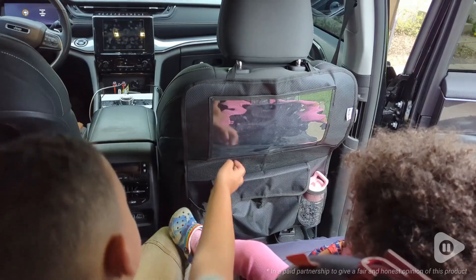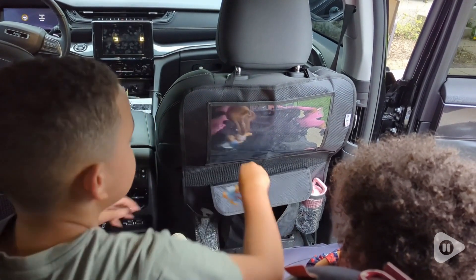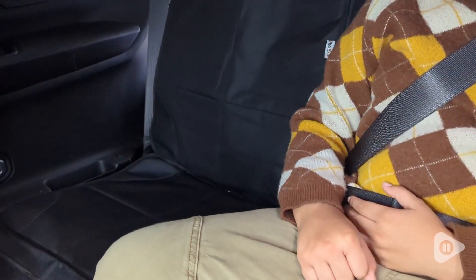Hey there, it's Hannah with WTI. Don't you love this organization in our car? I know I'm loving it. Mailsock has this really nice set — it has two of these organizers and it has two of these seat protectors.